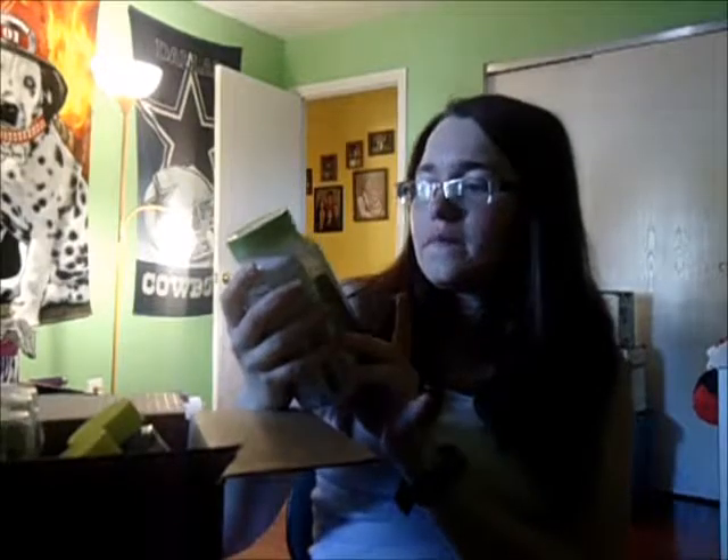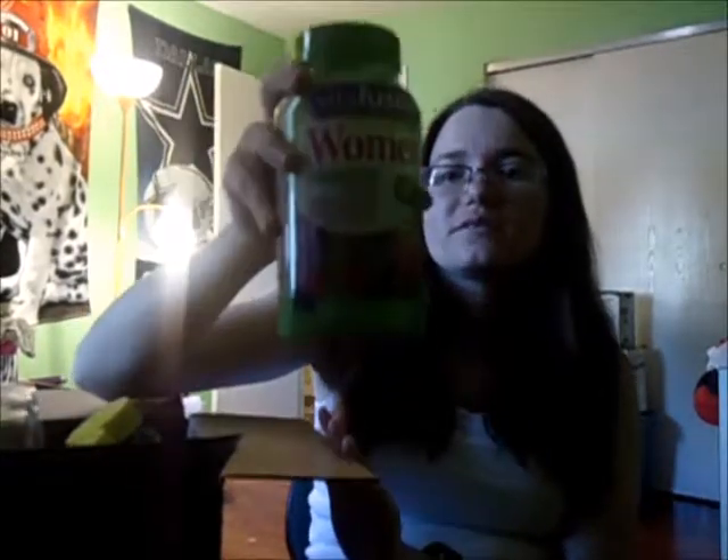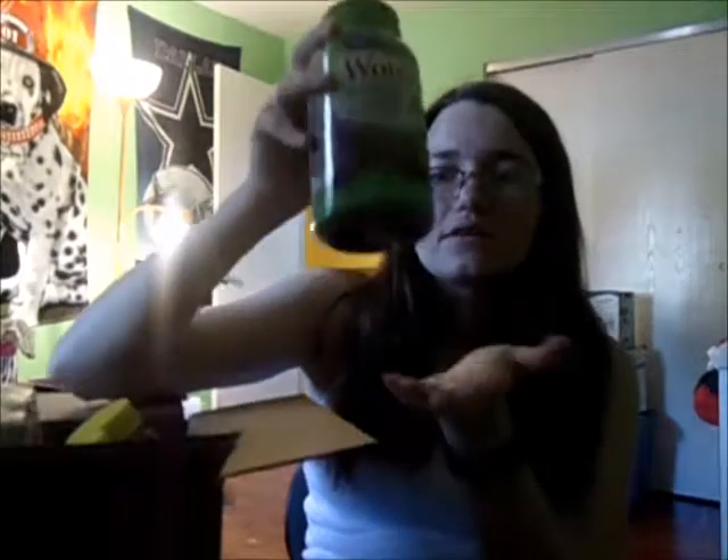Let's start with the VitaFusion Women's Multivites. I got these off Amazon because they were out on VitaCost. And it's a good thing I got these because I ran out this morning.